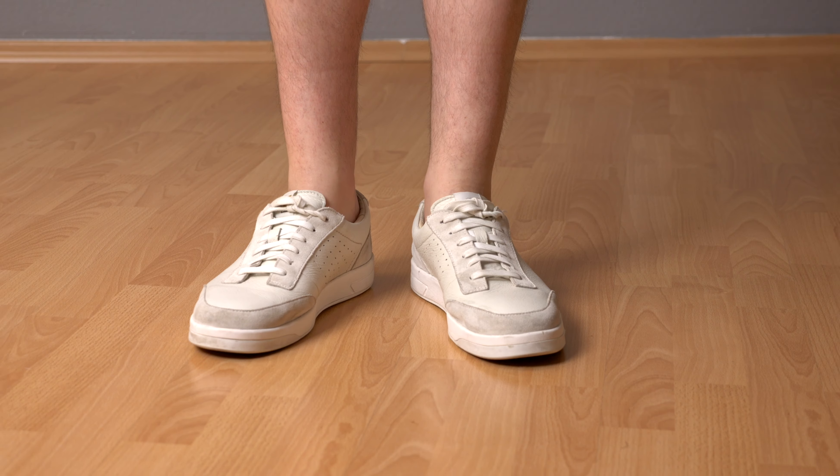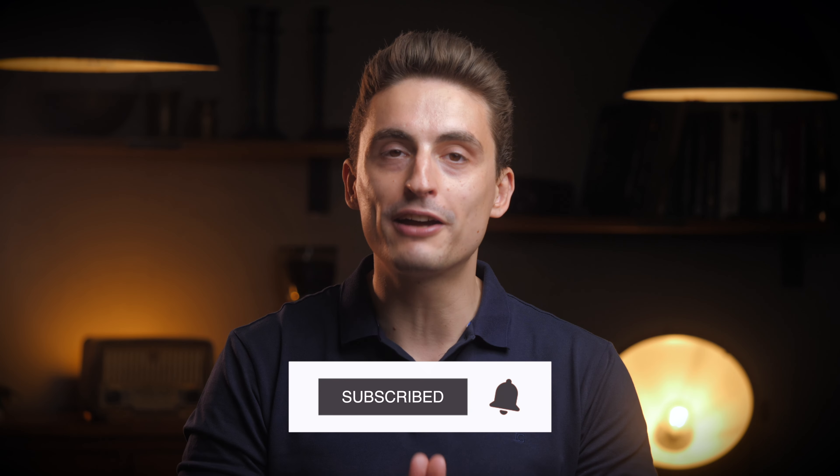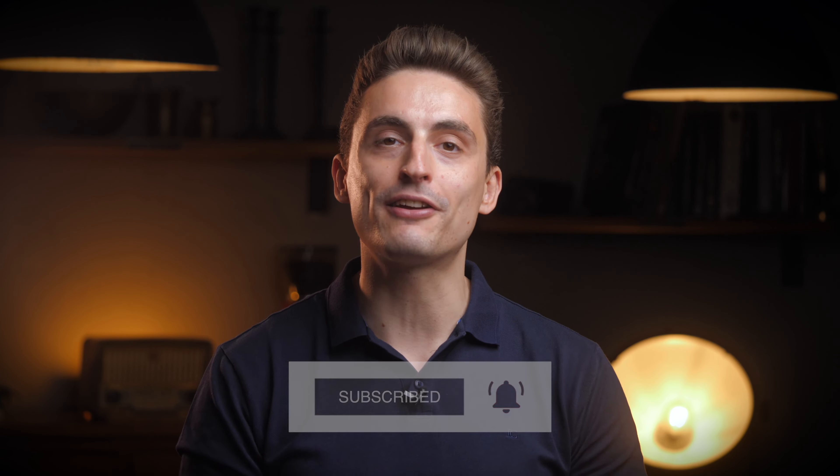I hope you enjoyed this quick guide on short pants. If you want to know which shoes to pair with your short pants, I made a video about that as well. And if you liked the video, please leave a like, subscribe to the channel, and see you next time.